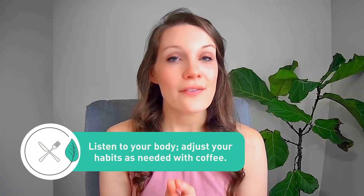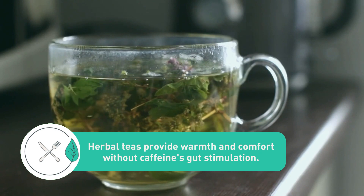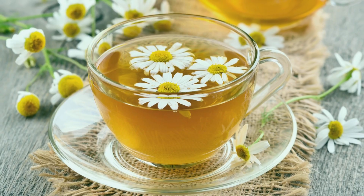My last tip is to listen to your body — everyone's response to coffee is different, so I highly recommend that you adjust your habits as needed. If you've decided that coffee is just not the best option for you and your IBS, there are other alternatives to consider. Herbal teas can offer a warm and comforting beverage without the gut-stimulating effects of caffeine. Peppermint, ginger, and chamomile tea are all popular for their soothing effect on the digestive system.